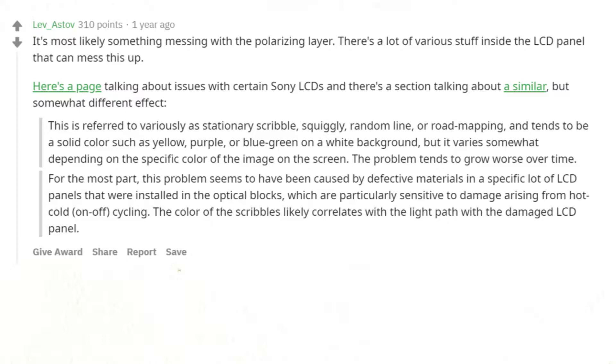Here's a page talking about issues with certain Sony LCDs and there's a section talking about a similar but somewhat different effect. This is referred to variously as stationary scribble, squiggly, random line, or road mapping, and tends to be a solid color such as yellow, purple, or blue-green on a white background, but it varies somewhat depending on the specific color of the image on the screen.